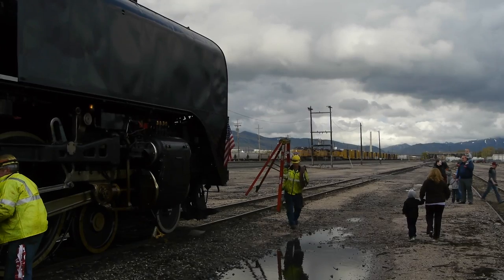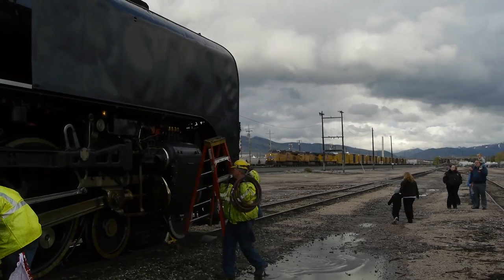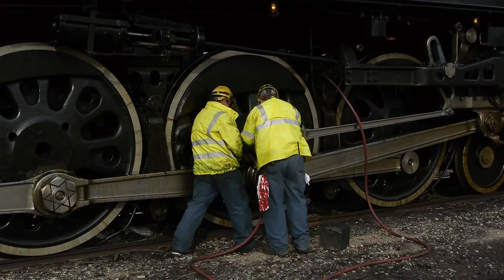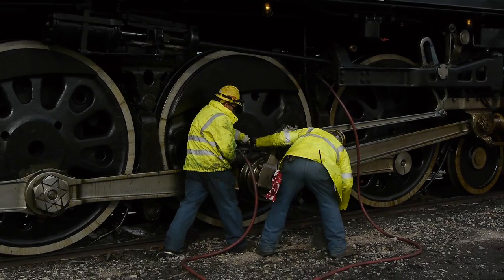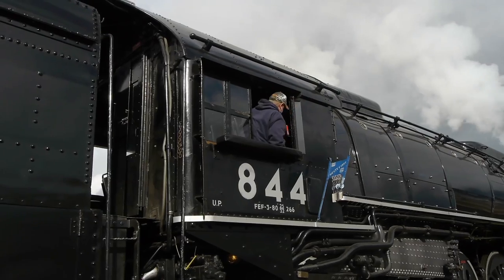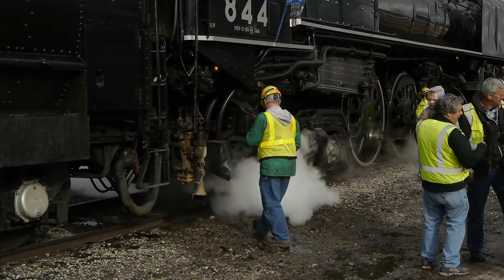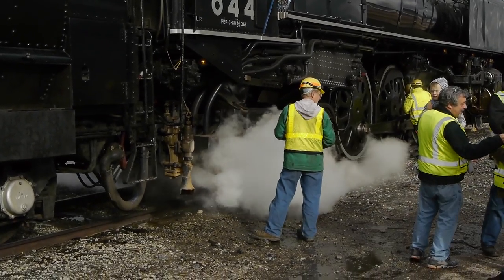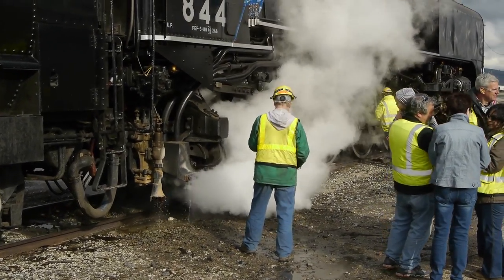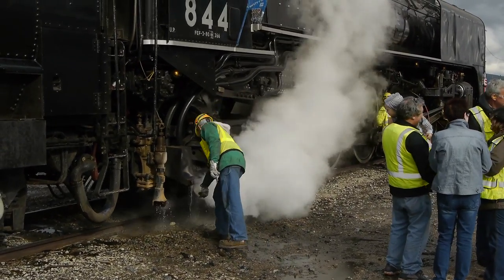When a steam locomotive parks for the night, that's actually when the real work begins. There's a lot of service that goes into keeping a steam locomotive operating, so even though this locomotive is effectively brand new, there's still a tremendous amount to be done every single day. One of the problems they've been running into is excessive corrosion of the fireboxes, and the assumption has been that this is being caused by the water they're running - which is now culinary water.